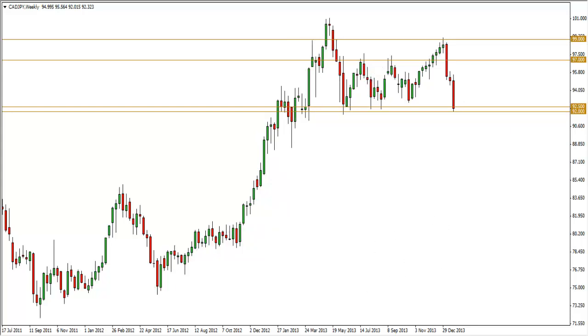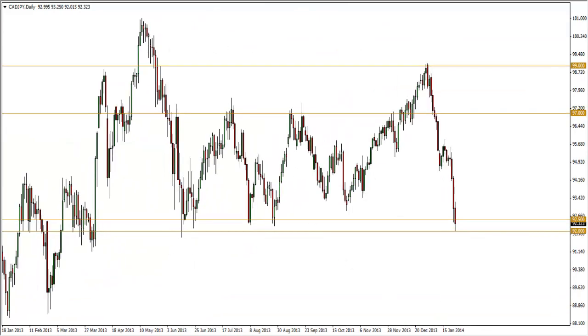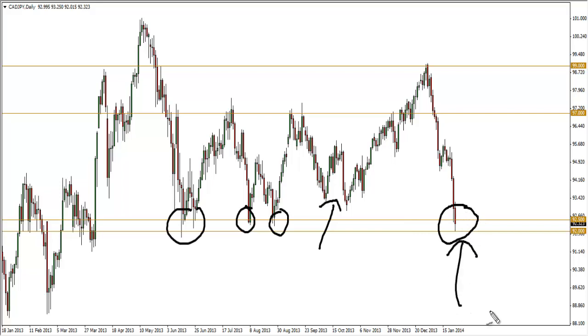Looking at the daily chart, the last three weeks this pair had a massive sell-off, so the momentum is definitely to the downside — very bearish. However, price is coming to a level it has not broken for the last few months: the 92 to 92.50 support level, tested once, twice, and last Friday closed into that support level. So the question is: will it hold or not?